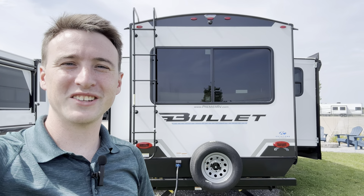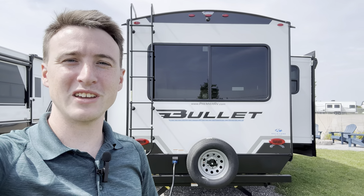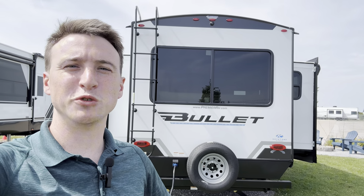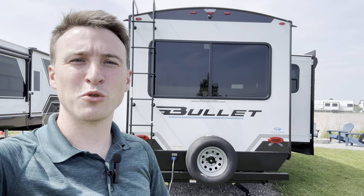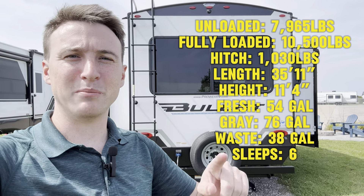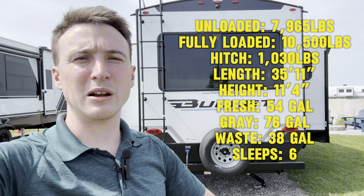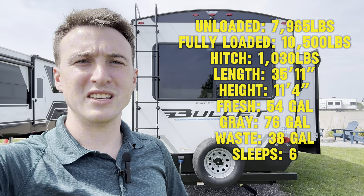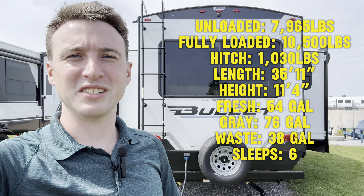What's going on everybody? Welcome back to the channel. It's Doyle here from Premier RV out here in Bluegrass, Iowa. Today we're going over the all-new 2025 Keystone Bullet 310RES. This is the top bullet line — they've got three: Classic, Crossfire, and the Bullet — and this one looks incredible. Huge upgrade from previous years. They really outdid themselves this year.